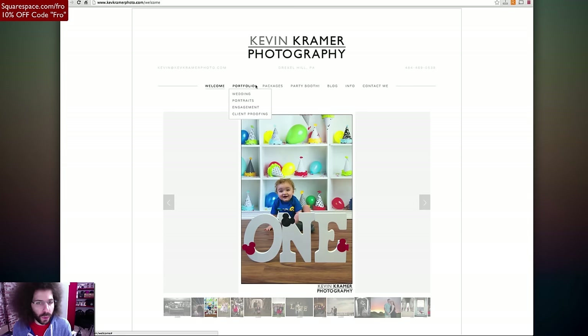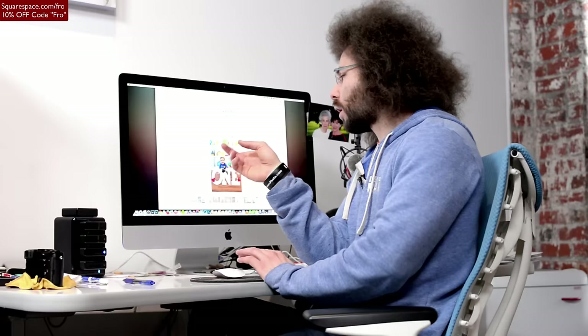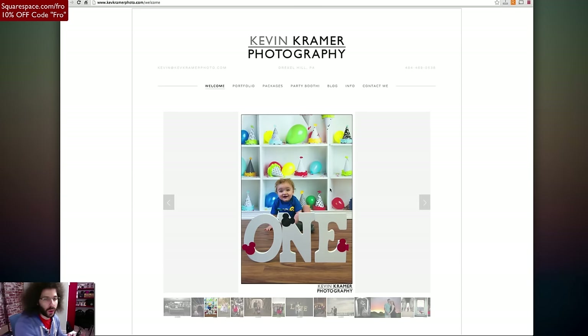I'm having trouble reading the Drexel Hill text, so maybe change the color so I can read it. We've got welcome, portfolio, packages, party booth, blog, info, contact me. Let's talk about the watermark in the bottom corner. I'm not a big fan of putting the watermark on my page because this is already your website — it already says Kevin Kramer Photography at the top. Why do you need to keep punching people in the face with it? Either stay consistent with having it, or don't have it at all. That's personal preference.